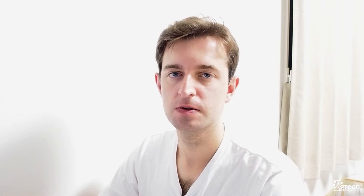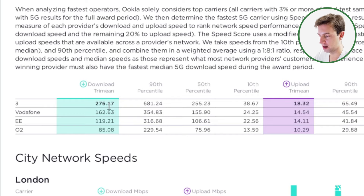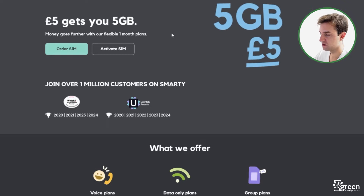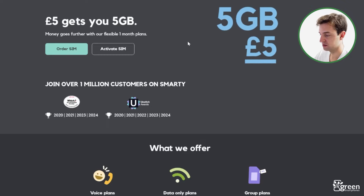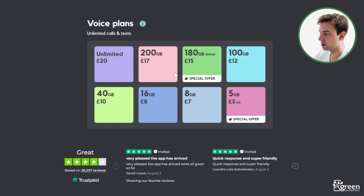If you want faster 5G, Smarty is a better choice. They use the Three network, which according to Ookla has the fastest 5G speeds in the UK by quite a significant distance. Smarty is a lot more simple than Tesco Mobile — they don't have any pay monthly phone plans. Instead, they just focus on offering pay-as-you-go SIM deals. The good thing about them is they offer really competitive monthly costs, and you don't need to commit for a long time to get a Smarty SIM.